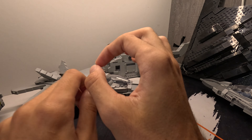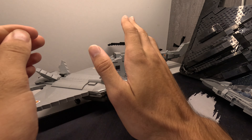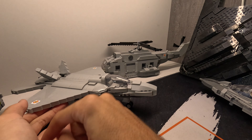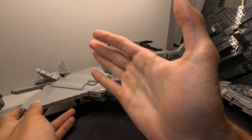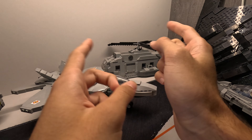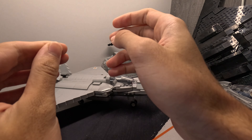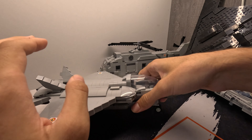So I would recommend buying from Rebrickable - you can also find me on Rebrickable selling part lists and instructions - and then ordering the parts yourself off Bricklink.